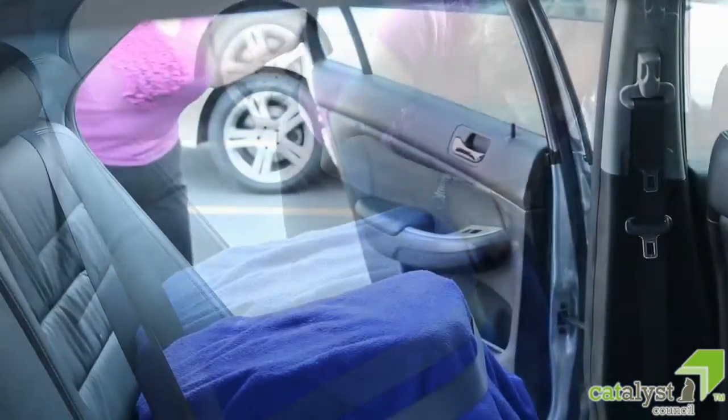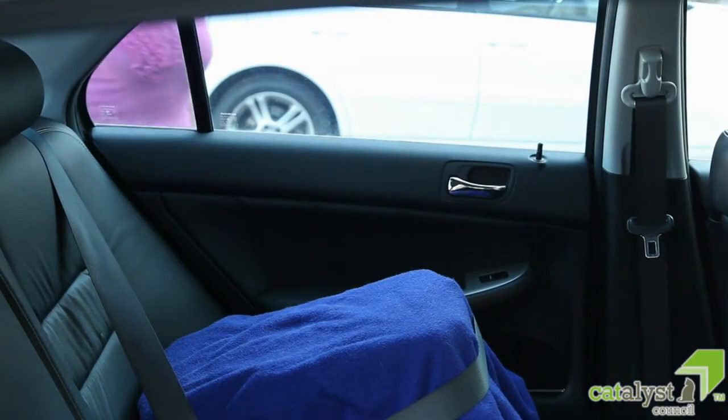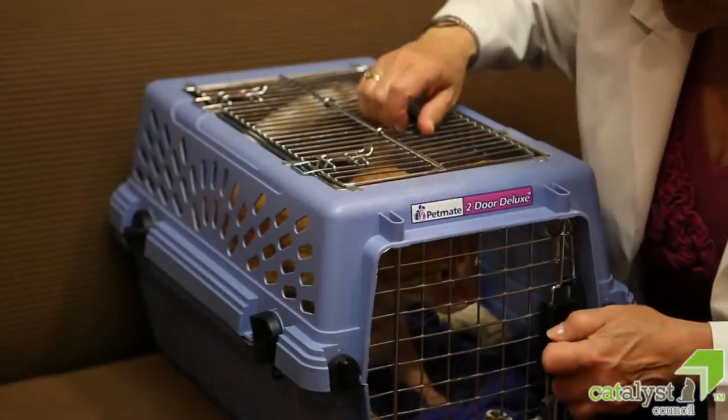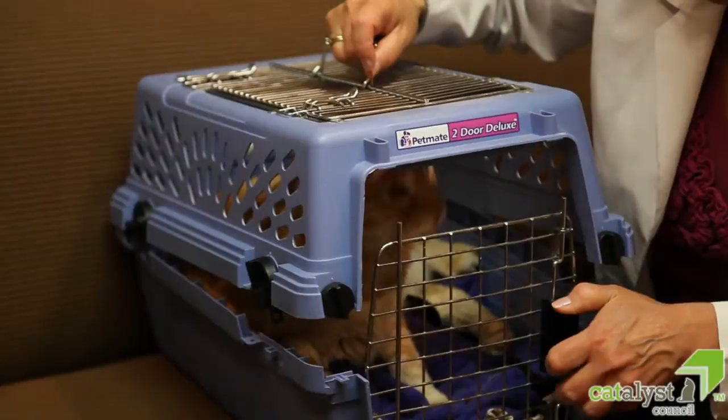Provide a treat. Close the car door for one to two minutes, then bring the carrier back indoors, open it, and praise your cat in a soft voice.